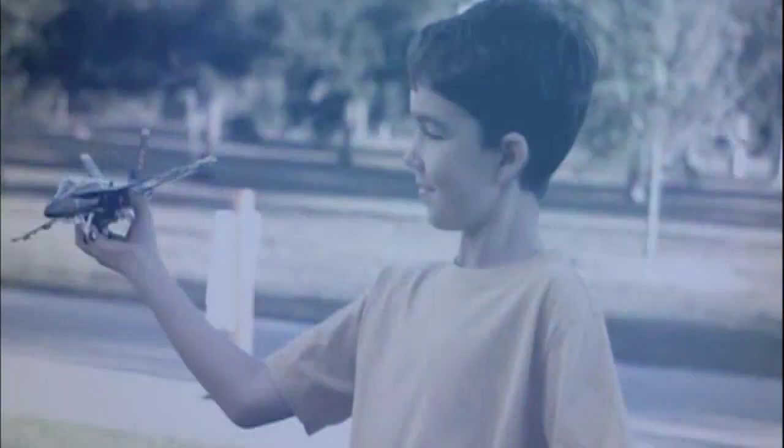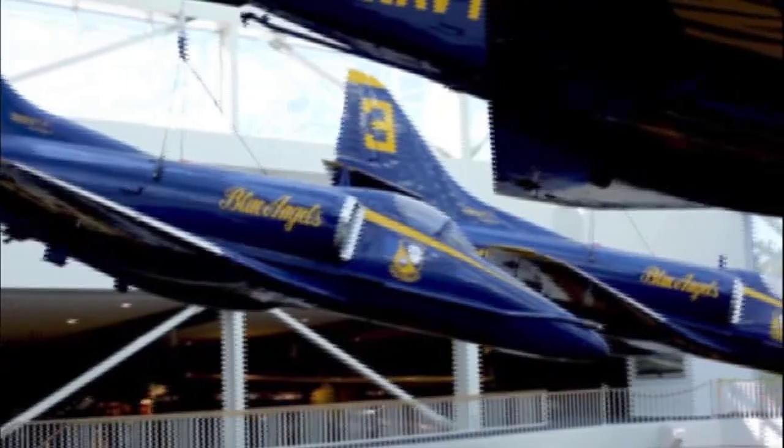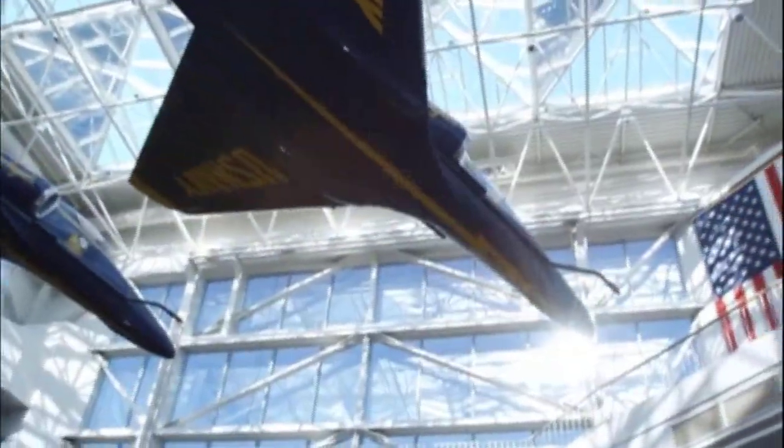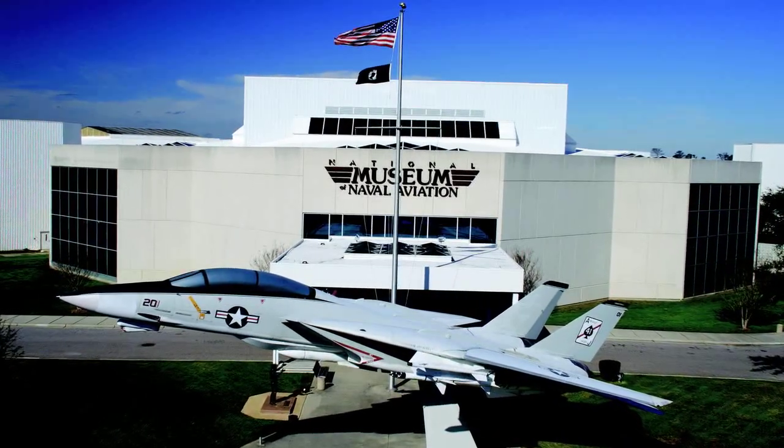There are many ways you can support the mission. If you are interested in doing your part to help preserve the history, the legacy, and heritage of Naval Aviation, please see our foundation representative in the Blue Angel Atrium for more information. Thank you for visiting the National Naval Aviation Museum.